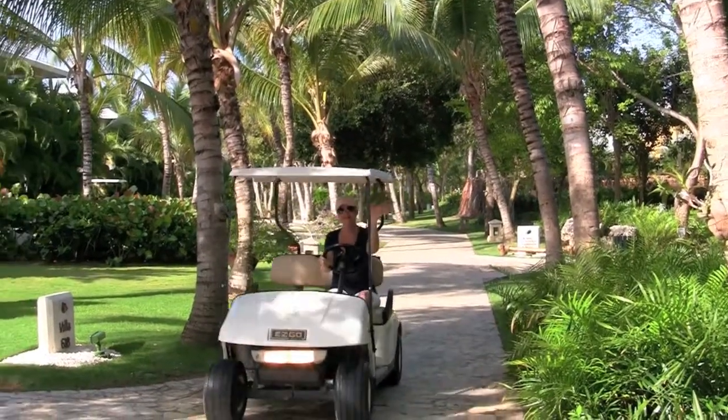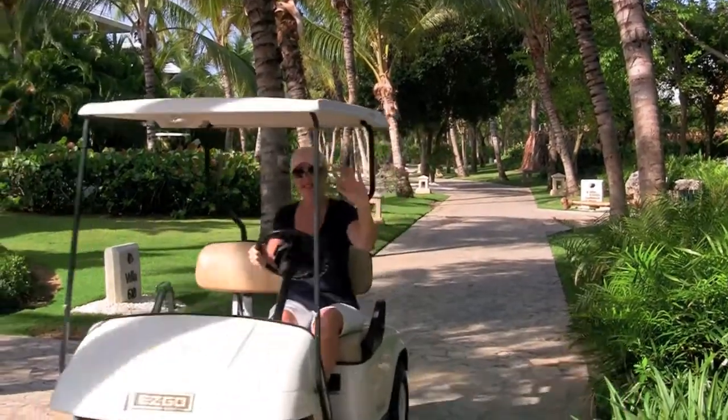You know, one of the reasons might be that when you check in, all the guests are given a personal golf cart to use during your stay. So we jumped in our golf cart and started our day of exploration.